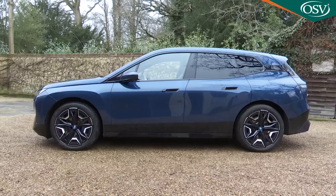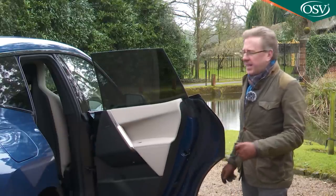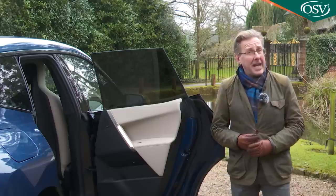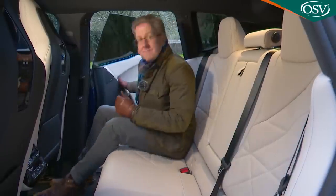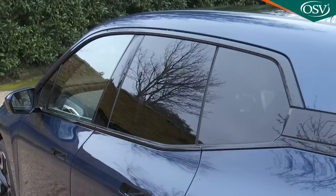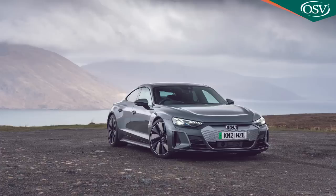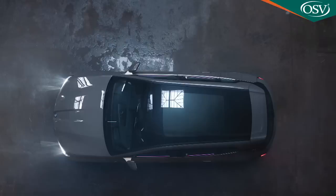Moving rearwards — despite there being over three metres between the axles here, BMW has elected not to make this a seven-seater, so you'll need to choose a Tesla Model X in this class if that's what you need. It feels properly spacious back here, aided by the rear quarter-light windows and the kind of completely flat floor you'd have to do without in rival Porsche Taycan or Audi e-tron GT models. The panoramic roof, if fitted, stretches right back over you and doesn't seem to impinge much on the generous levels of headroom.